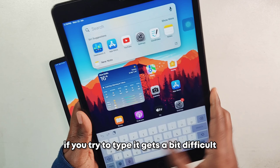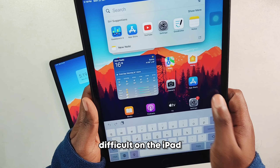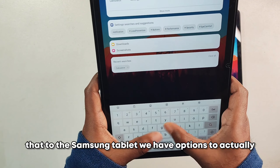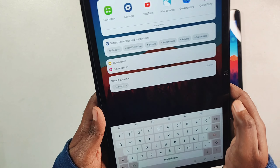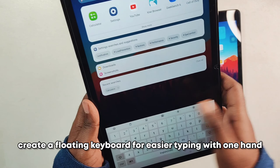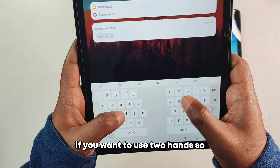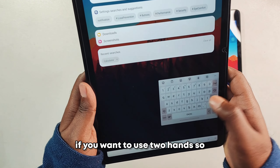Another thing I've noticed is that typing in portrait mode gets difficult, and even in landscape mode it can be awkward on the iPad. On the Samsung tablet, you have the option to create a floating keyboard for easier one-handed typing, or split the keyboard if you want to use both hands — that makes typing considerably easier.